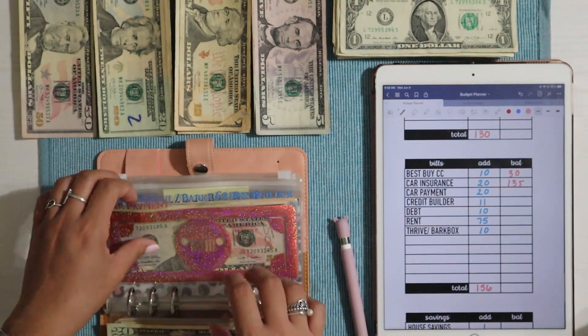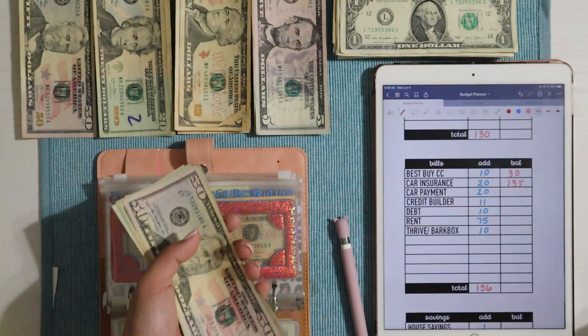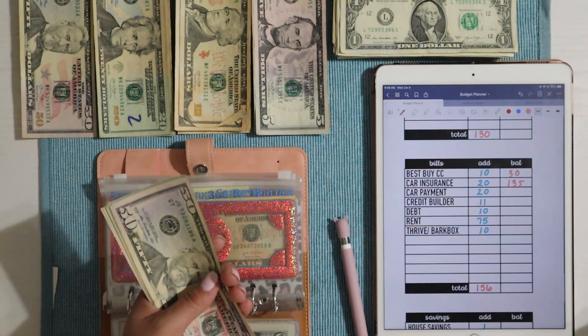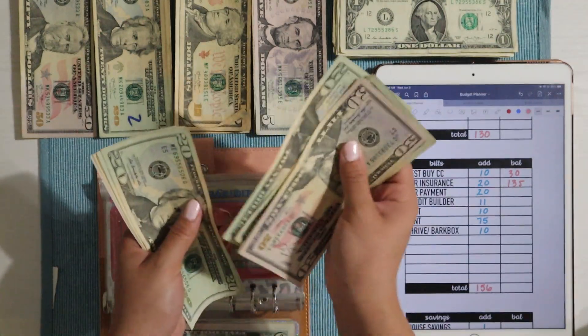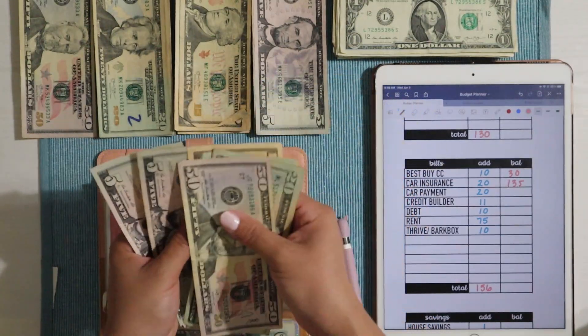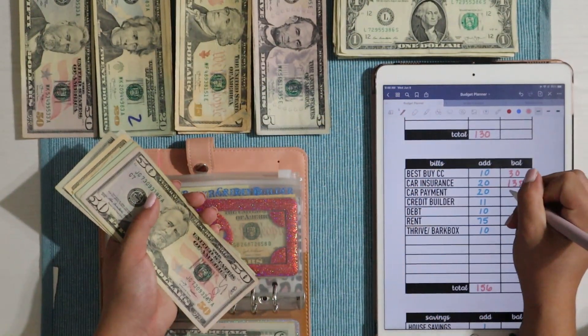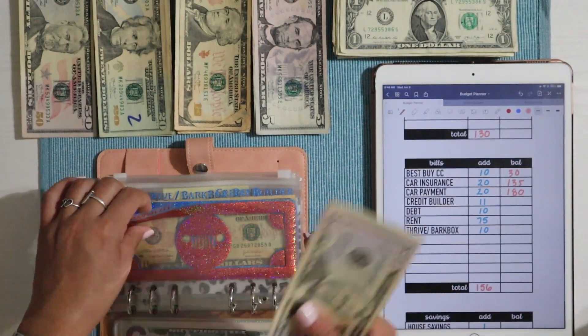Then we have car payment, getting $20. This envelope is the same in the sense that we have June's payment in here but we're working on July. Car payment has $50, $70, $90, $110, $130, $150, $160, $170, $175, and $180 — so $180 into our car payment.